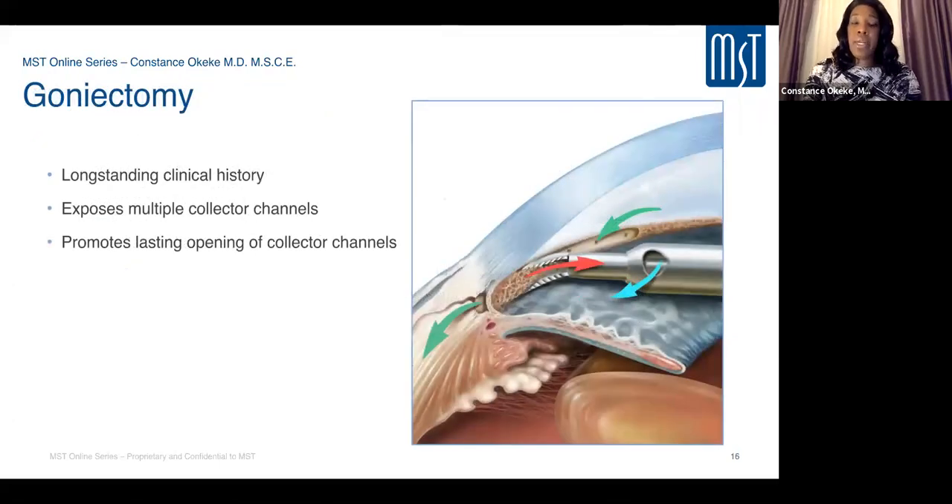Goniectomy has a long history of removing trabecular meshwork tissue to expose channels and increase outflow. Because of the wide strip being removed, you provide lasting exposure to those collector channels — it won't scar because the leaflets are left wide apart from each other.